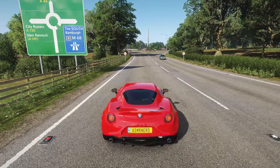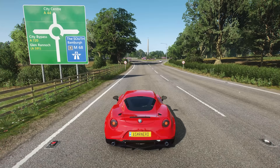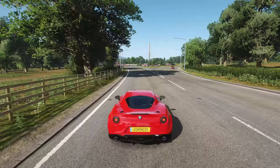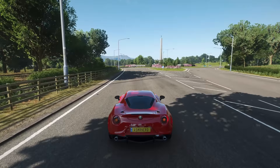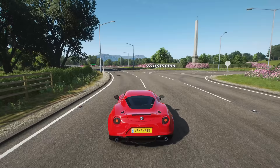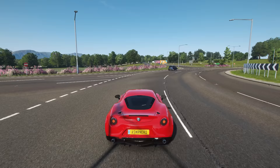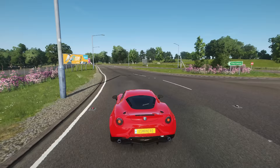Alright — city center straight ahead. City bypass to the left, and Glen Rannoch — well, that's where we came from — to the south. To the right I think that's a big highway, like a freeway, but I don't think we actually want to take that; it heads south. So we'll continue on the way to Edinburgh city center, and then we'll look for another exit.